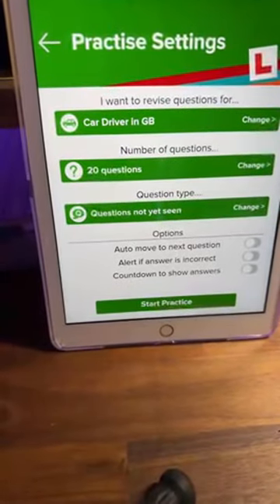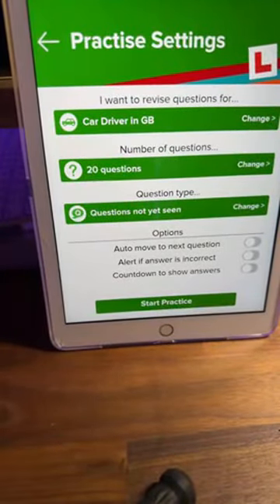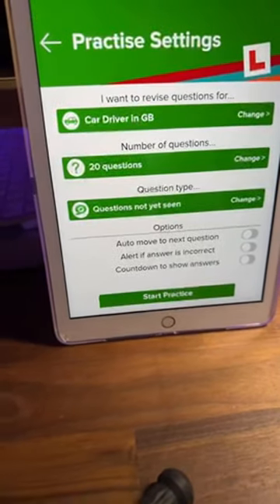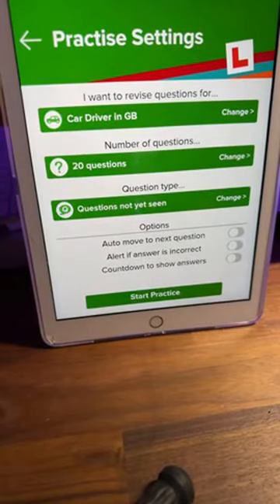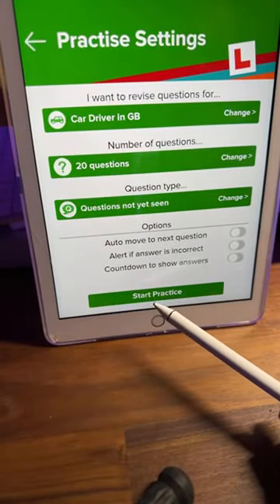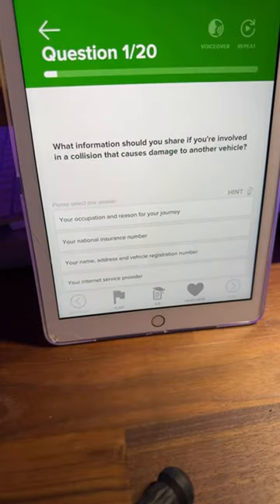All right guys, so as always you're going to choose A, B, C or D and then we'll see what the answers actually are. I'll figure out a way of doing this better.